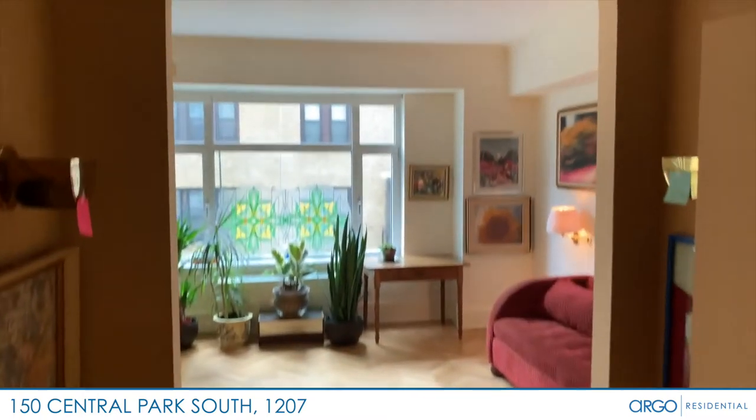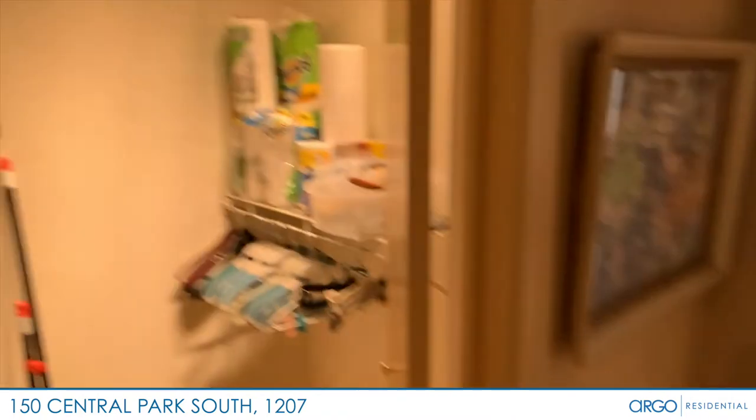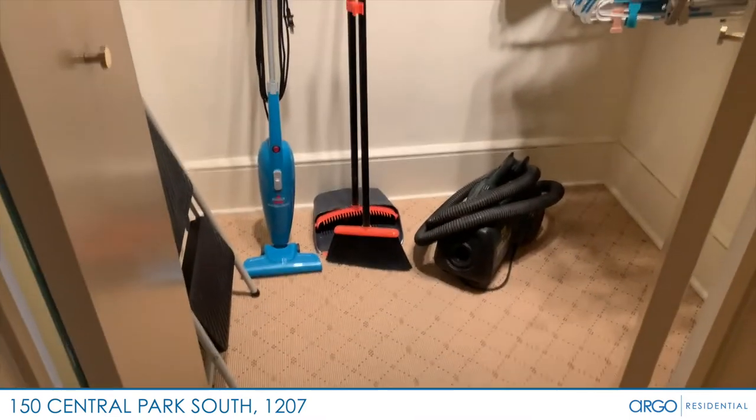This home features tons of pre-war detail, including the high arch in the hallway and the herringbone hardwood floors. There are four closets throughout — this is a storage closet.